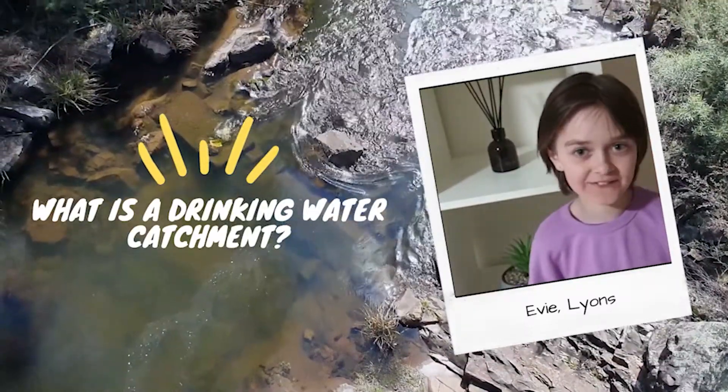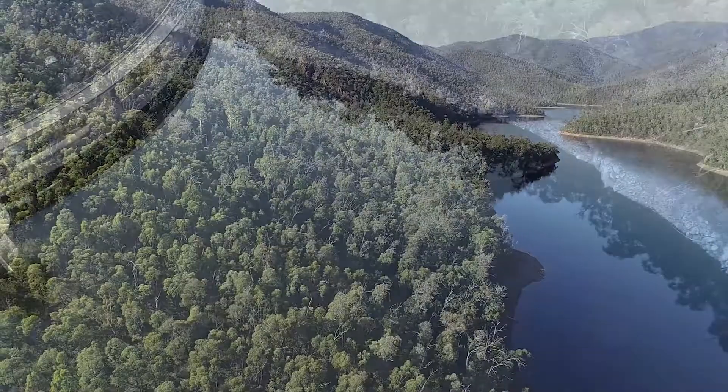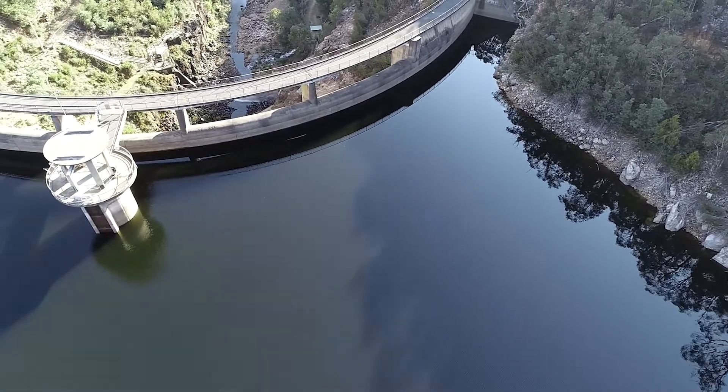What is a drinking water catchment? Well, we can think about it almost like a household. Our catchment is like the roof of the house, which then connects to a rainwater tank. That catchment, that roof, is all around us, and that tank is this big reservoir right in front of me. It's like a bath full of water, or that rainwater tank full of water, that's ready there to use when we need it.